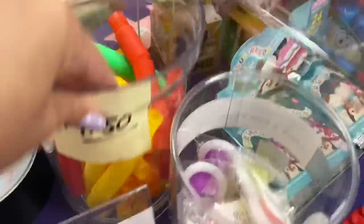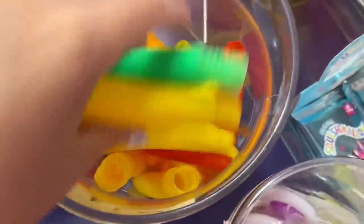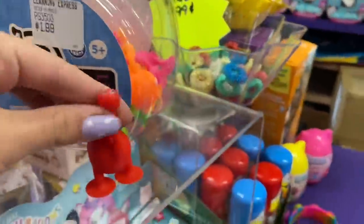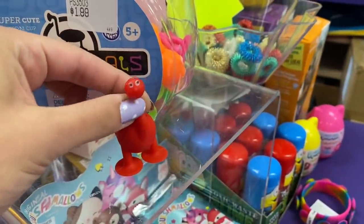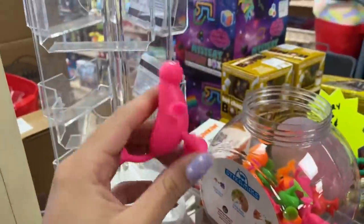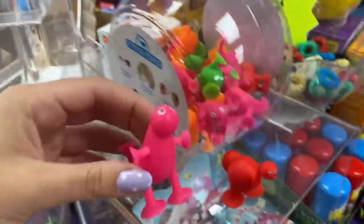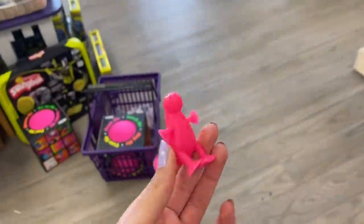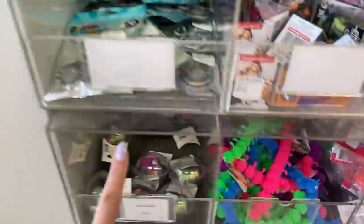They are sold out of magenta pop tubes, but while we're up here — these are called stickamoles. You may have seen them in one of my other fidget shopping videos, but I feel like this one is the perfect shade of magenta. So we're going to get it. I'm glad we came up here because I might have overlooked this one. No magenta octopus though, so let's keep going.